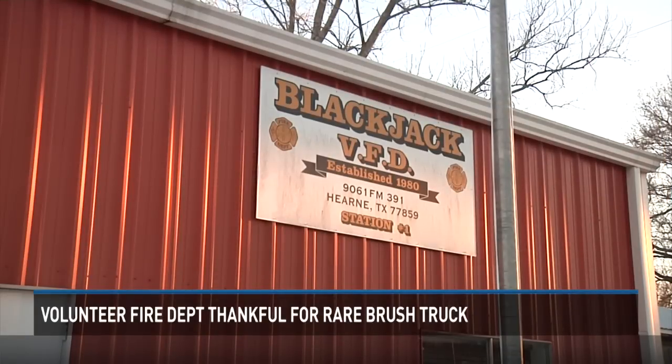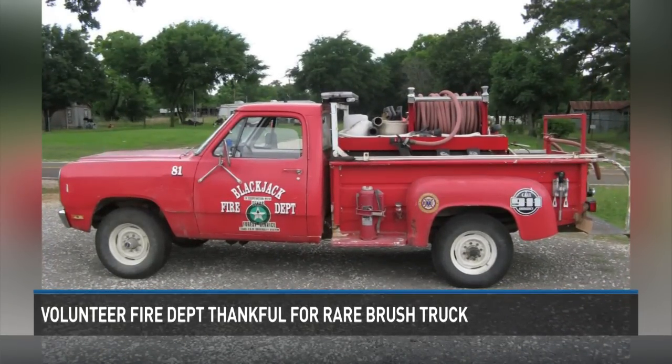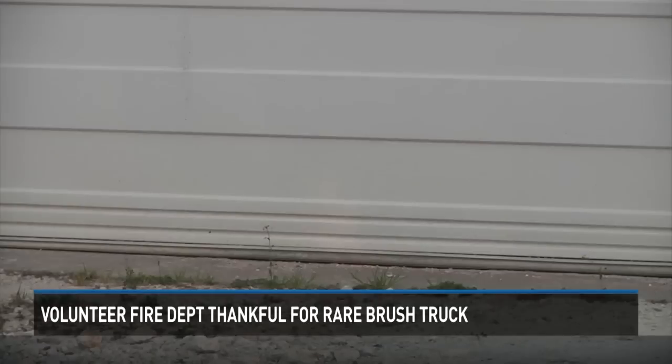For volunteer firefighters at the Black Jack Fire Department, their old 1981 Dodge Brush Truck just wasn't cutting it. The wear and tear of being off-road and getting beat up — the rust was taking its place, and it just got to the point where we couldn't repair it anymore. So the 35-year-old truck was sold. Now, just a memory.